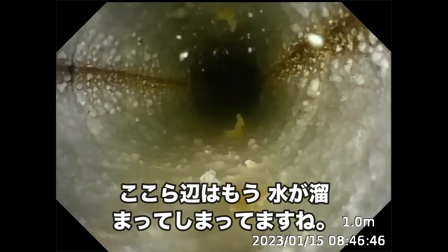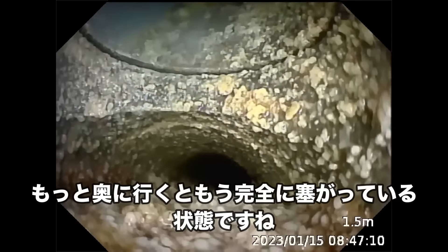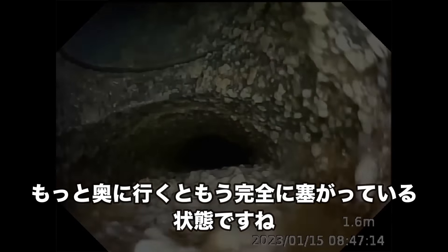次はちょっと配管の方を見てみます。作業前の管内の状況を確認します。奥に行くにつれて尿石がすごくなっていくのがわかります。笑っちゃうほど尿石が塞がっています。ここら辺はもう水が溜まってしまってますね。ここから先は小さな隙間しか空いてなくて、もっと奥に行くともう完全に塞がっちゃってる状態ですね。